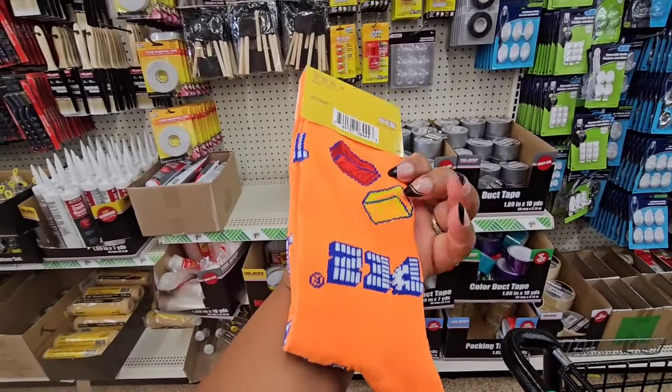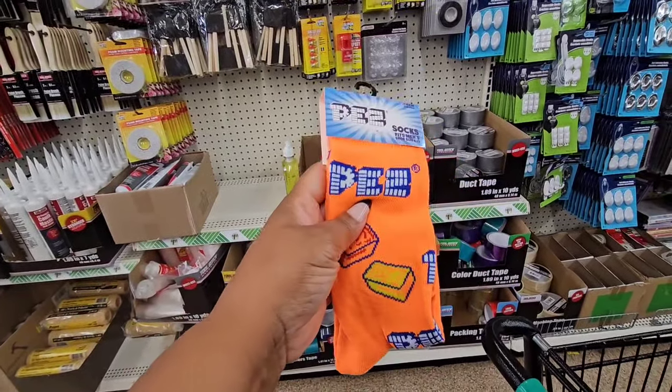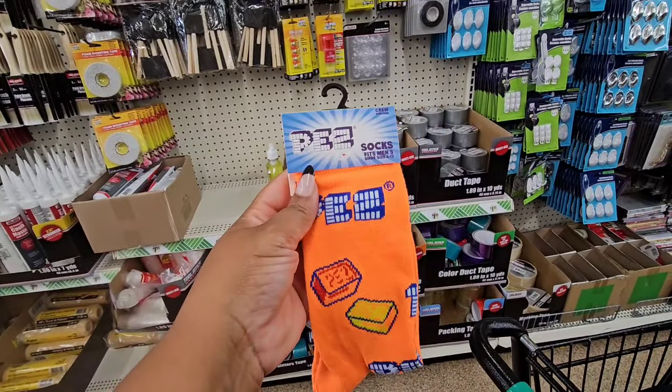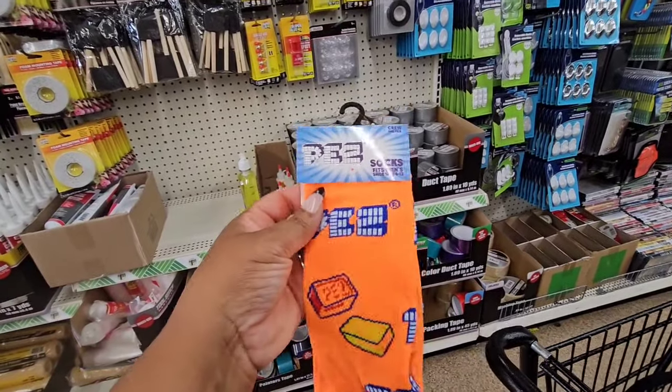I also have this one — remember that candy? I think it's that candy. Those are the only ones I'm seeing; it might be all of them.